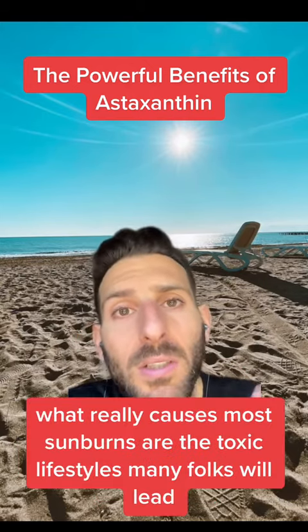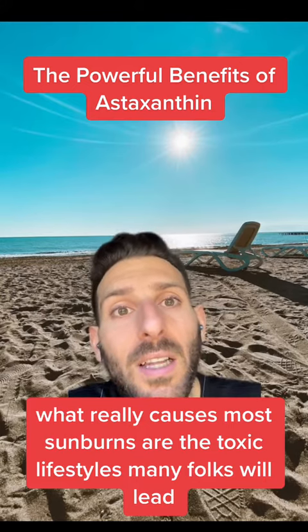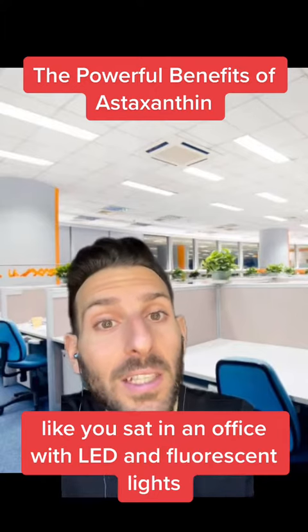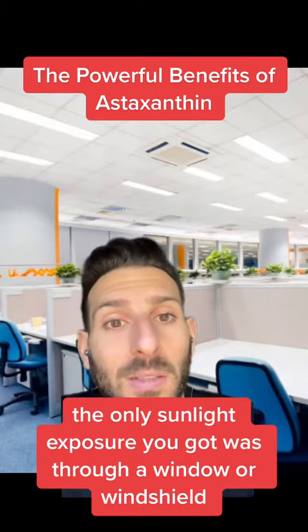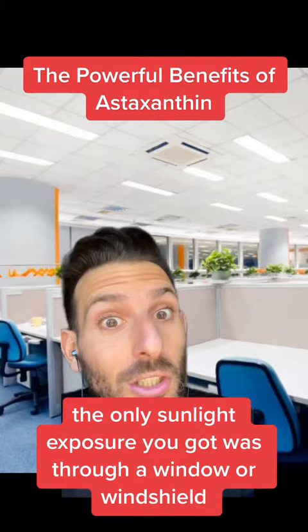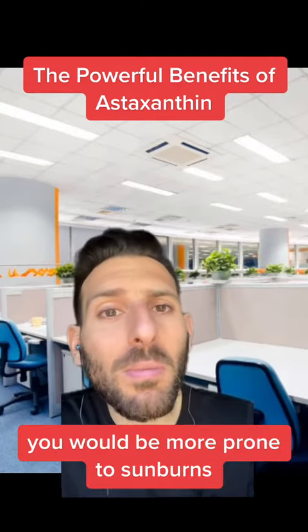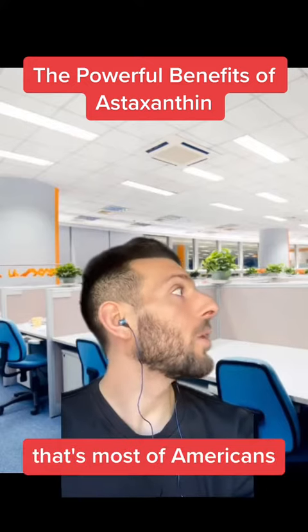The truth is what really causes most sunburns are the toxic lifestyles many folks lead. I mean, if you did something really dumb like sitting in an office with LED and fluorescent lights, where the only sunlight exposure you got was through a window or windshield, and you consumed a standard American diet — then yeah, you would be more prone to sunburns. Oh, that's most Americans?